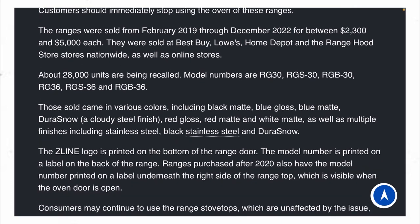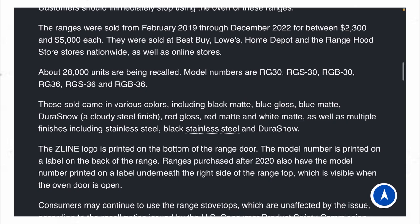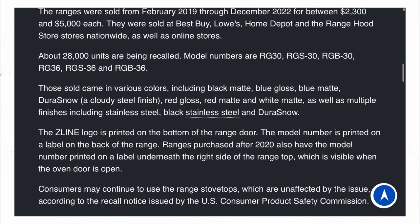About 28,000 units are being recalled. The model numbers are RGS30, RGSV30, RGS36, and RGSV36.